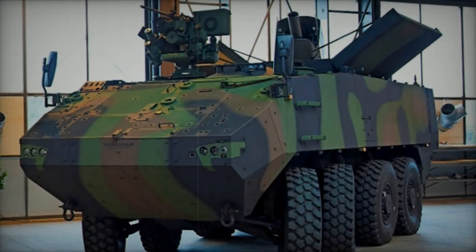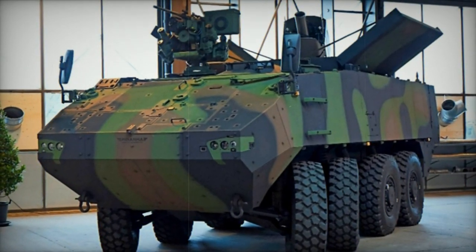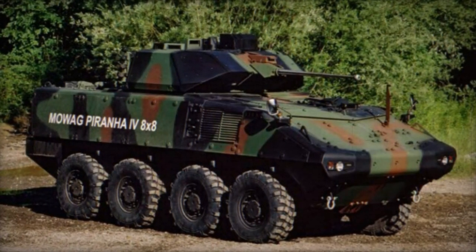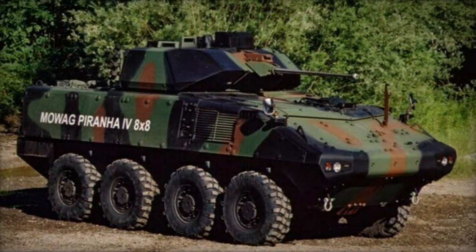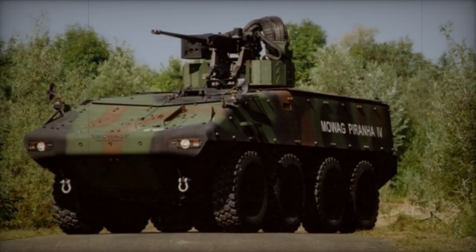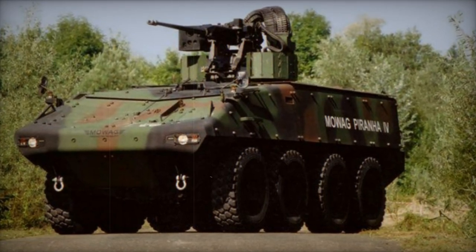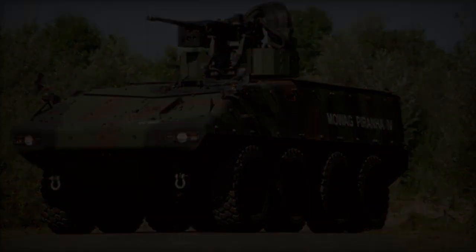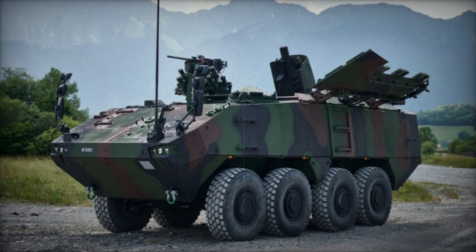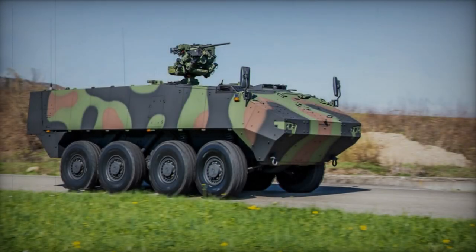The Mowag Piranha 4 armored personnel carrier originated as a private venture, with its first prototype completed in 2001. Distinguishing itself from its predecessors, the Piranha 4 boasts enhanced features including heightened protection, expanded internal space, and increased carrying capacity. Despite these advancements, it did not secure any production orders. Nevertheless, Komatsu of Japan and BAE Systems obtained production licenses for this armored vehicle. The Piranha 4 served as an interim model, laying the groundwork for the development of the Piranha V, unveiled in 2010.